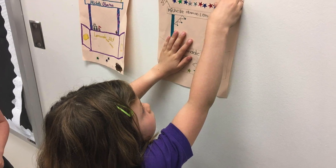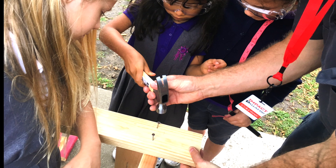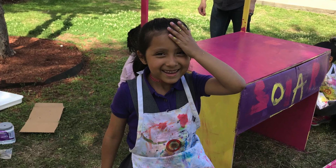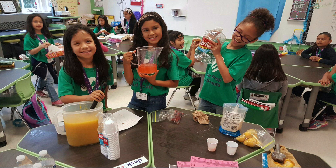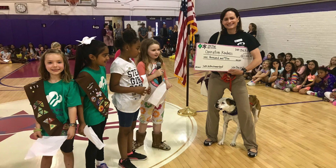We made lemonade stands and we chose a shelter — either an animal or homeless shelter — to give all the money we raised from the lemonade to that shelter. We chose an animal shelter, Operation Kindness, and gave all our lemonade money to them.